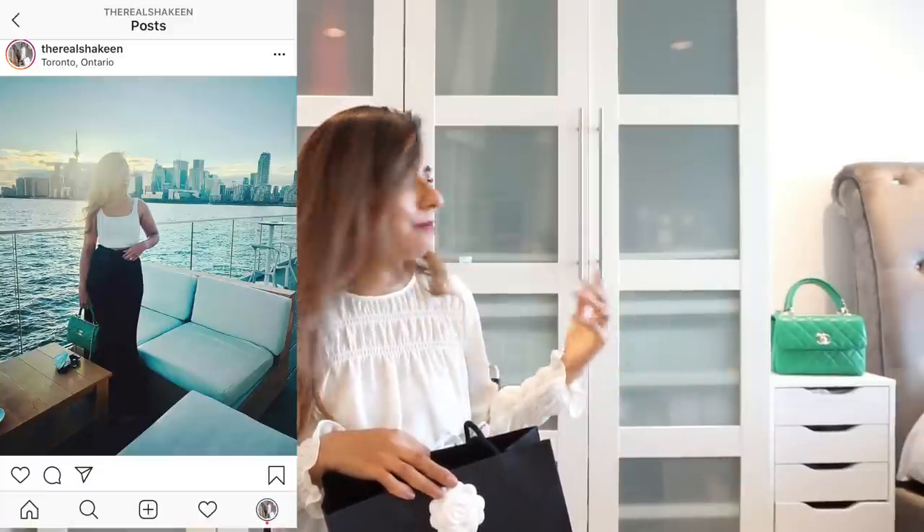Before I get started on the unboxing, I just want to point out that I'm really loving my green trendy CC bag. The color isn't showing up true on camera, but it goes with pretty much all the outfits I've been wearing and I'm getting so many compliments on it. It goes from day to night. If you're into getting something colored from the 20A Metiers collection, look at the 20A green — they do have a number of different styles out in boutiques now.